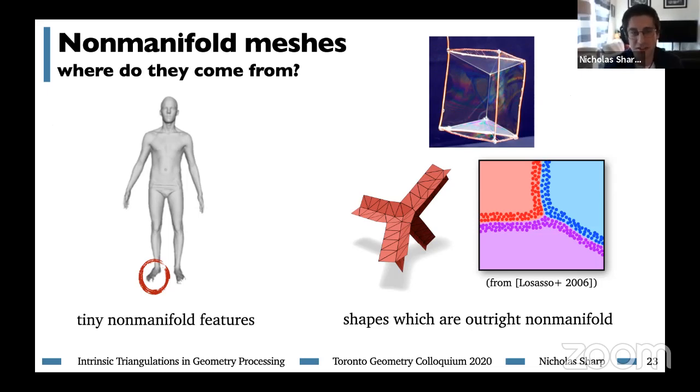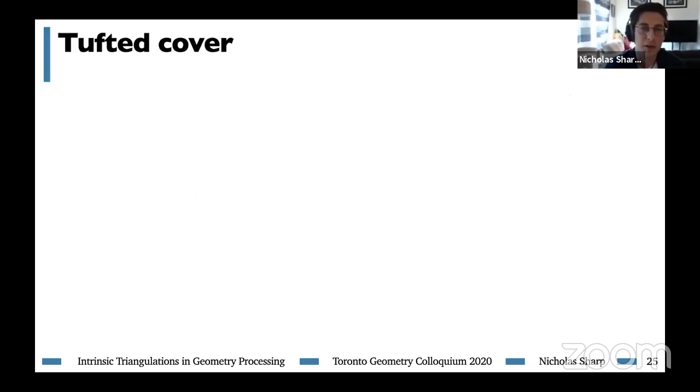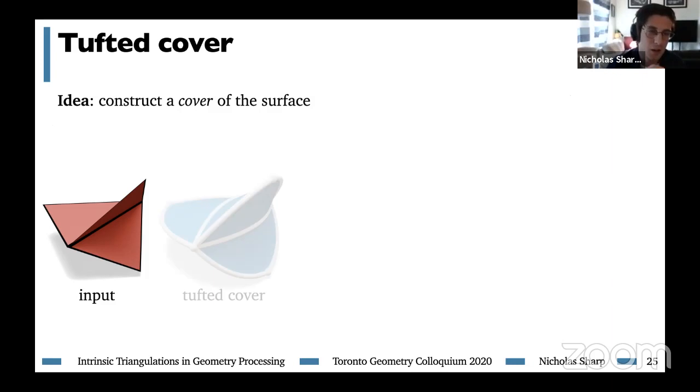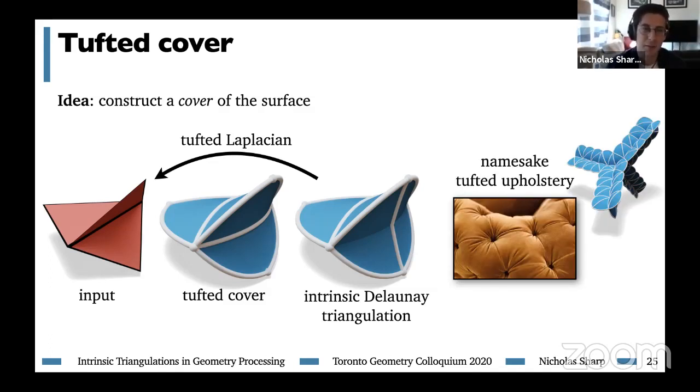If you try to use intrinsic triangulations on non-manifold meshes, there's a big problem: we can't flip non-manifold edges, which stops us from building the intrinsic Delaunay triangulation and the corresponding Laplace matrix. The insight of this work was to build what we call a tufted cover of the surface and compute the intrinsic Delaunay triangulation on that cover. Given some input mesh which might be non-manifold, we construct this cover, build the intrinsic Delaunay triangulation on it, and use the resulting Laplacian as the Laplacian of our original mesh. We call this the tufted cover because it reminds us of tufted upholstery, where the little buttons are like vertices.